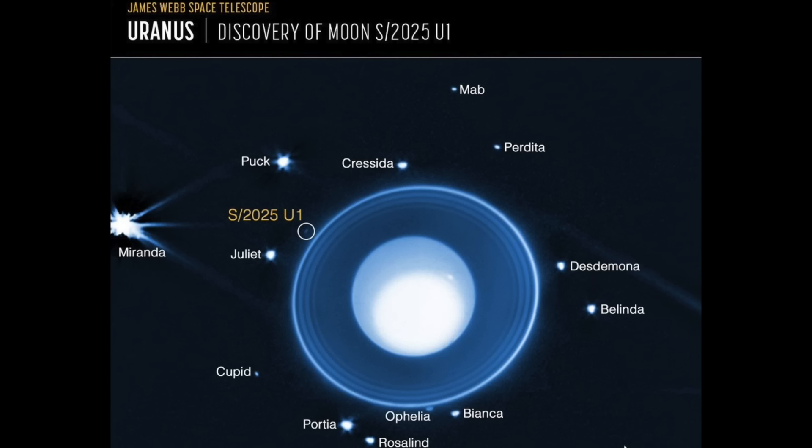Let's go next to Uranus where a new moon, categorically named only so far as 2025 U1 — a tiny, close-orbiting moon just outside its rings. In fact, it may be the second closest orbiting moon the planet has. It's amazing we're still discovering moons in our own solar system pretty much every year.